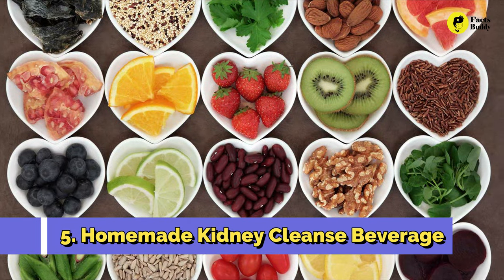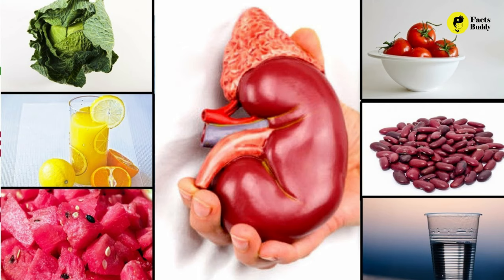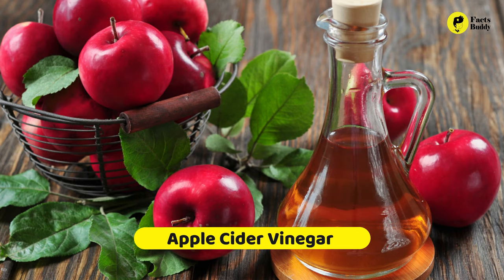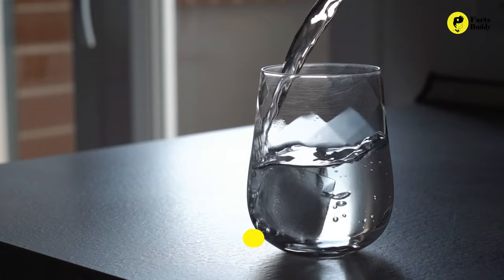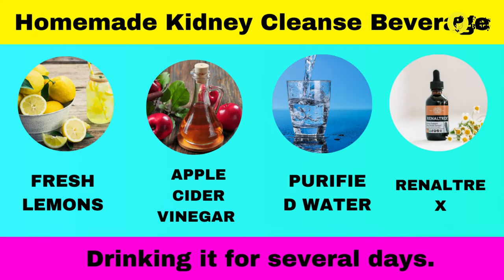5. Homemade Kidney Cleanse Beverage. Here's one of my favorite beverages that will aid any kidney cleanse. All you will need are fresh lemons, apple cider vinegar (organic and raw), purified water, and renaltrex. I'd suggest checking out the full kidney cleanse instructions for a detailed breakdown. But, in short, it involves mixing lemon juice, purified water, ACV, and renaltrex into a beverage and drinking it for several days.